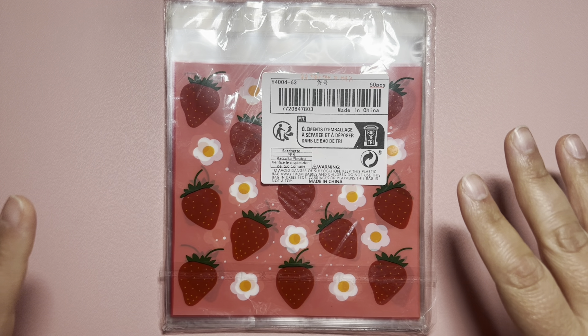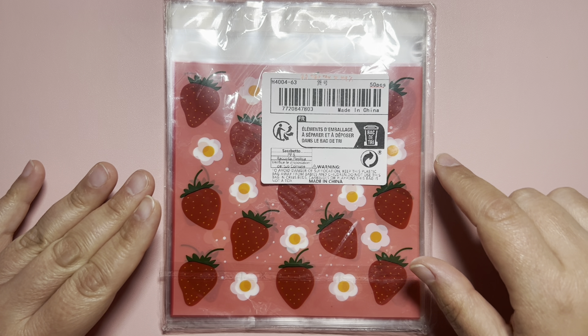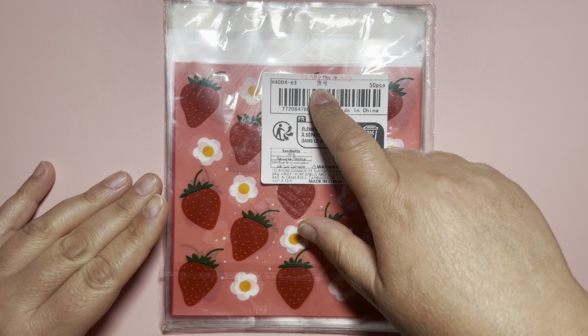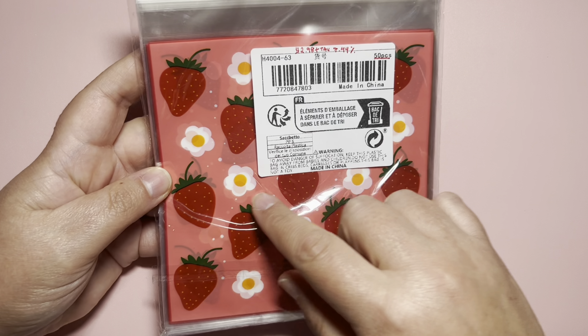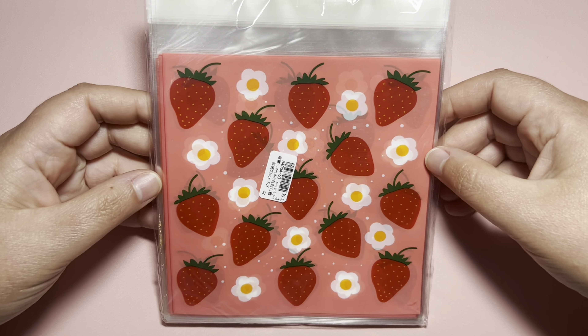Next I could not resist these strawberry bags. This pack comes with 50 pieces for $2.98, and it is so pretty. It measures five and a half by five and a half inches closed. Isn't it pretty?